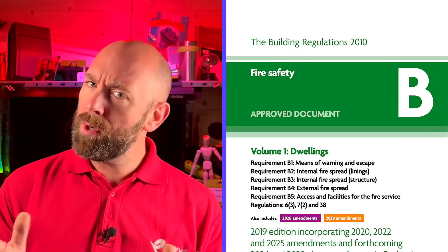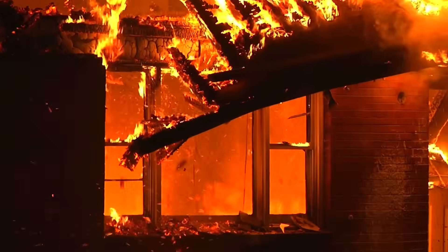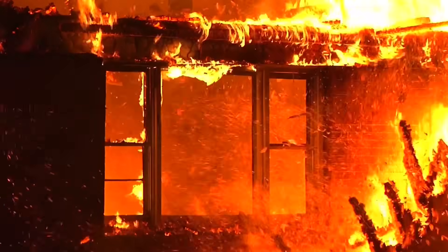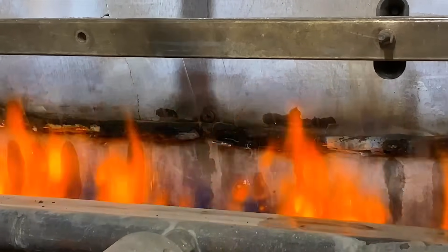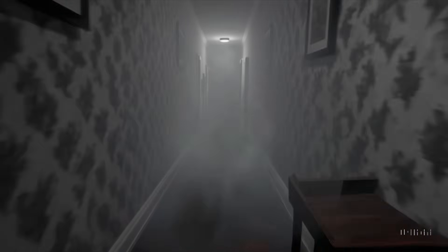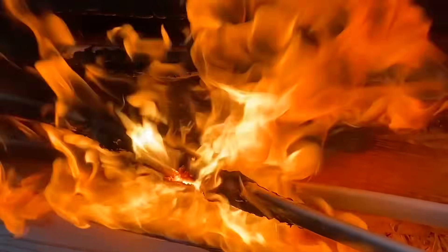In a fire, most of the danger doesn't come from the flames themselves — it comes from toxic gases as materials burn. Building Regulations Part B makes that clear. It says that in the early stages of a fire, it's not the flames but the noxious gases that are the biggest risk. When PVC burns, it releases hydrogen chloride gas. As soon as that gas mixes with moisture, it becomes hydrochloric acid. That acid attacks metals, damages electrical equipment and burns the airways when inhaled. So cable selection isn't just about voltage drop — it's also about safety in the event of a fire.